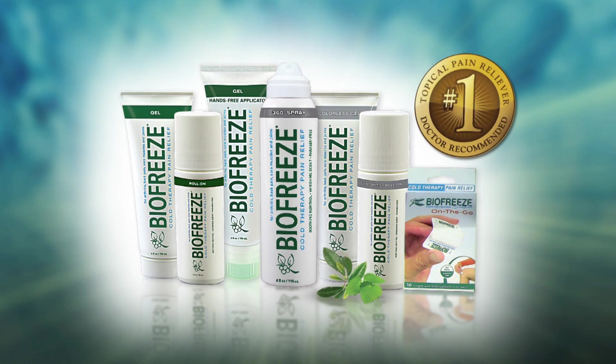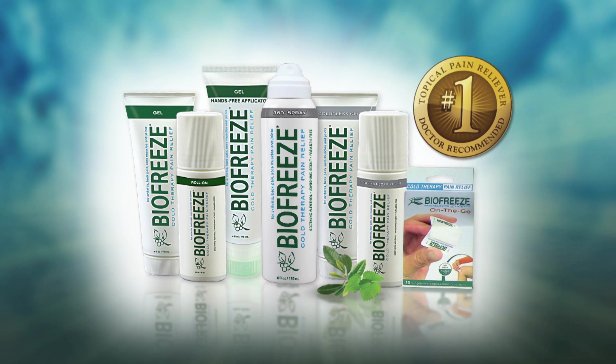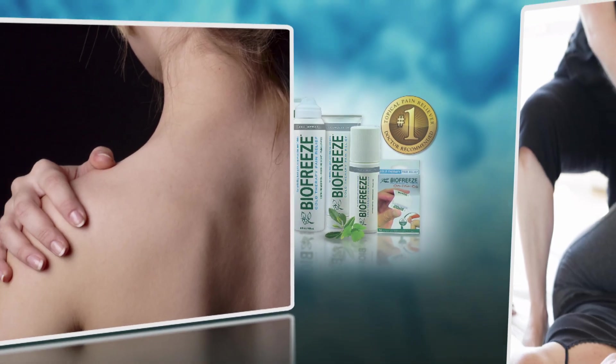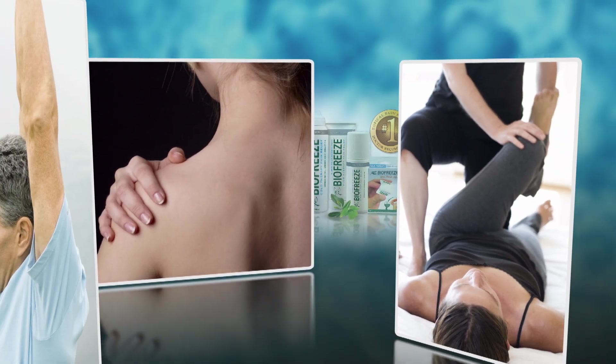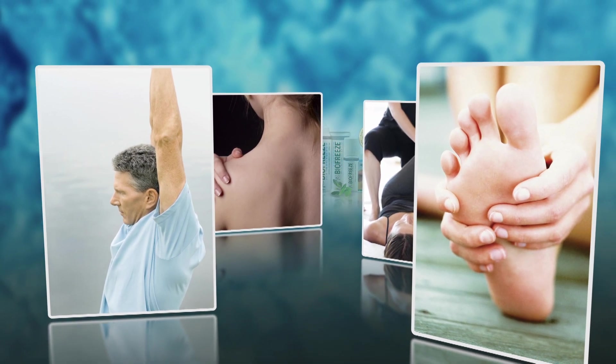BioFreeze is the number one used and recommended topical pain reliever by hands-on health care professionals in the U.S. For over 20 years, BioFreeze has been helping people manage pain associated with therapy, exercise, arthritis, and everyday life.